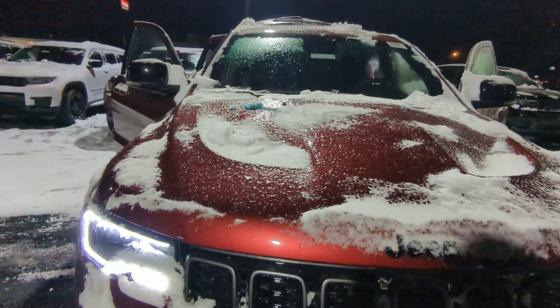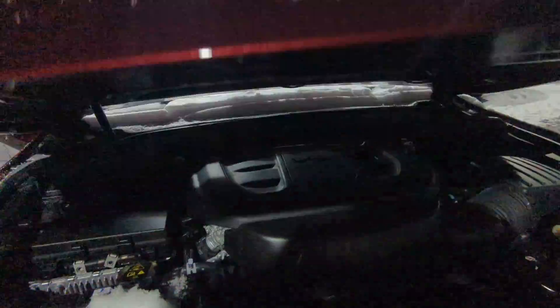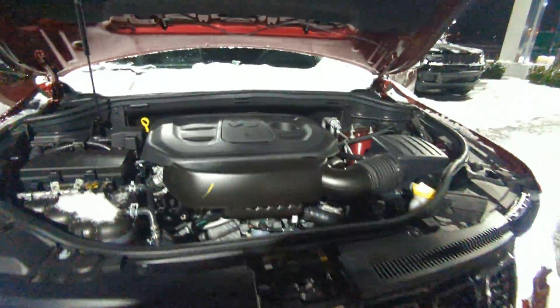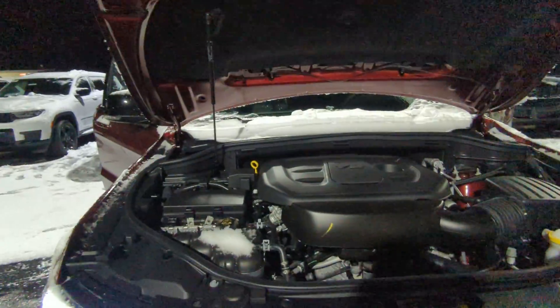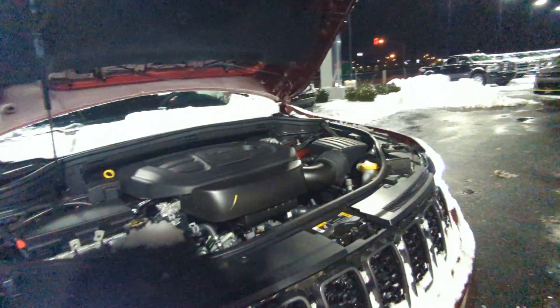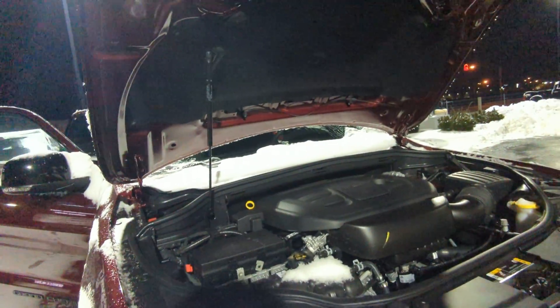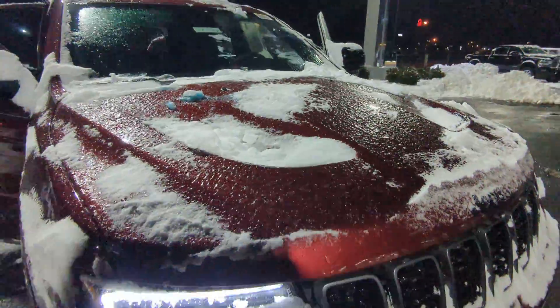Underneath this beautiful Limited X hood, which I really love, you have your Pentastar V6. That V6 is known for its reliability, known for just being able to take whatever you throw at it. You have a 3 or 36,000 mile comprehensive coverage that comes with it, and with Mt. Warb you get a lifetime powertrain coverage that comes with every single vehicle we sell.